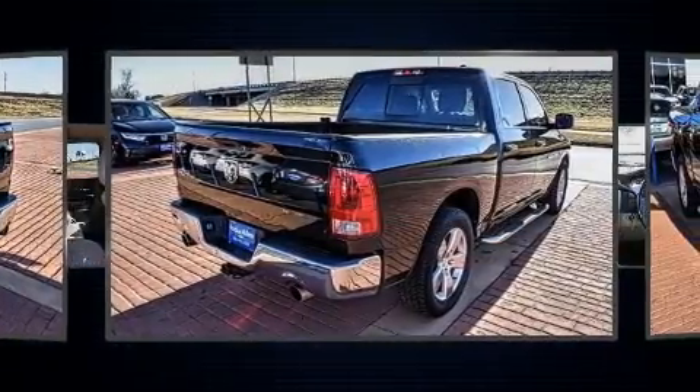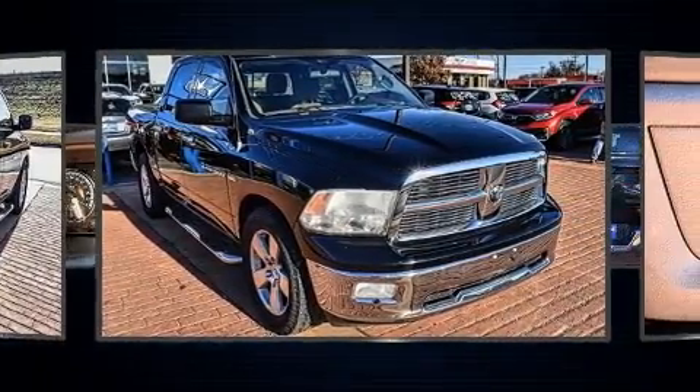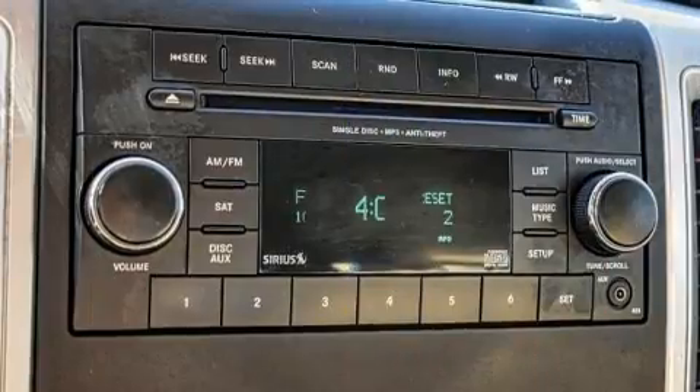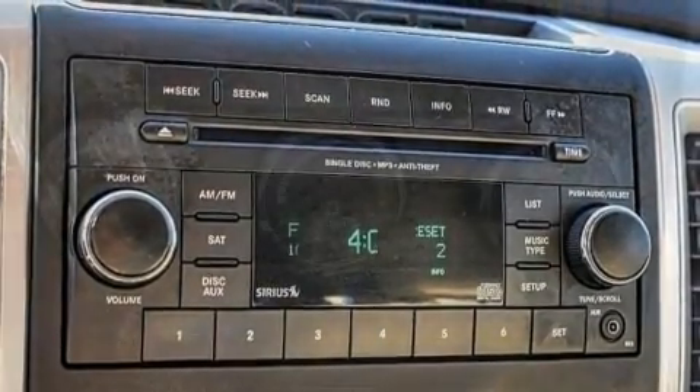Top features include cruise control, variably intermittent wipers, power door mirrors and heated door mirrors, remote keyless entry, a trailer hitch, and one-touch window functionality.